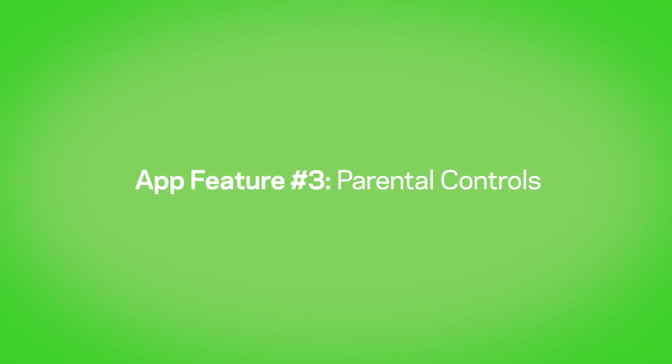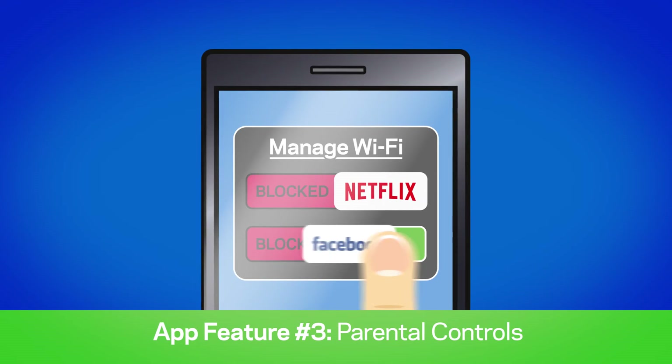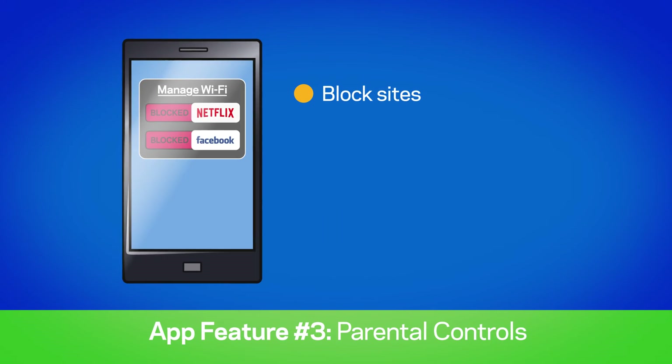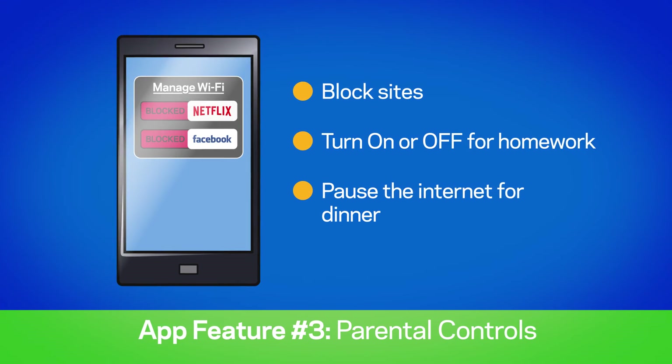Number three: parental controls. Create a safe internet experience so you and your kids can enjoy your online time. Block sites, turn on or off a homework schedule, or pause the internet when it's time for dinner.